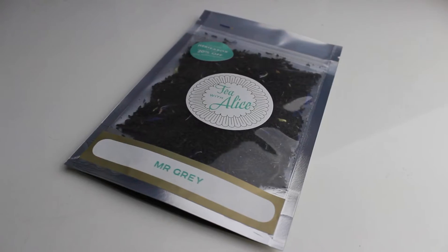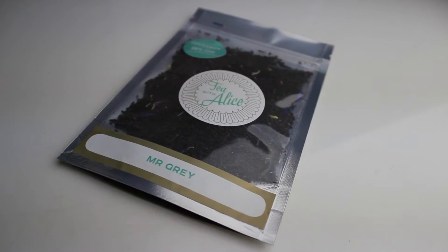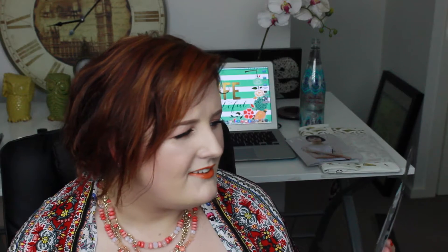Same as last month, I've got really cute tissue paper. The first thing in the box is Tea with Alice — it's the Mr. Grey tea. So obviously this is a play on the whole Fifty Shades of Grey, but I am a tea lover so I'm looking forward to trying this. There's also a coupon code on there where you can use that code to get 20% off any subscription.